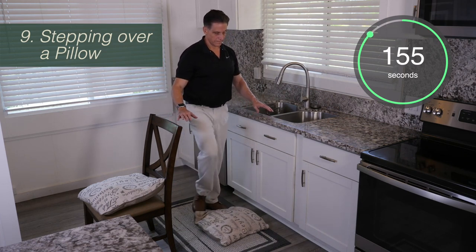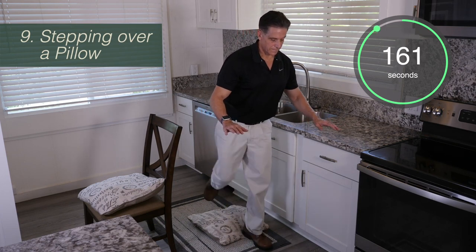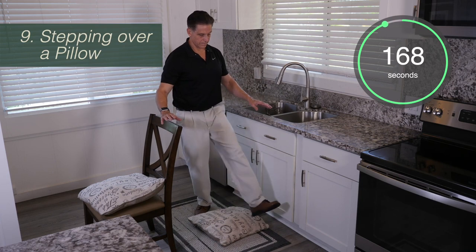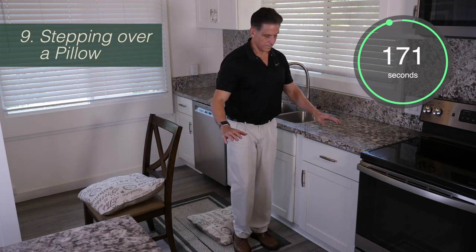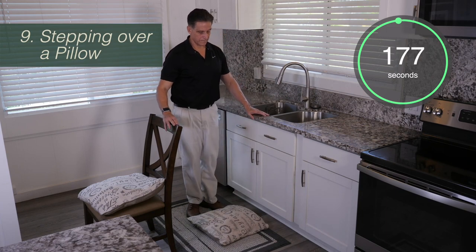Try to keep going for the full two minutes. If you're feeling tired, you can stop and rest at any point. You don't have to keep doing it continuously — you just have to keep trying to do it for two minutes.